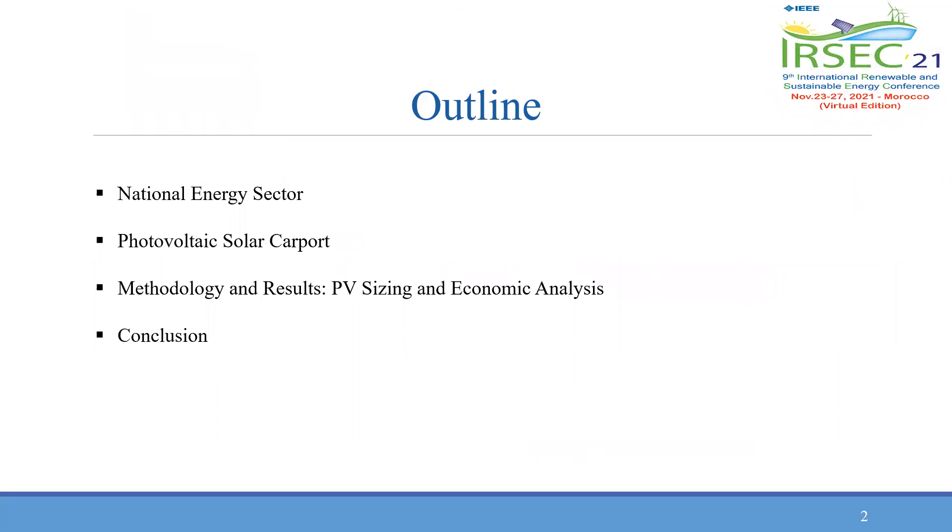The outline of the presentation includes a background about the national energy sector, photovoltaic solar carpet methodology and results, and a conclusion.